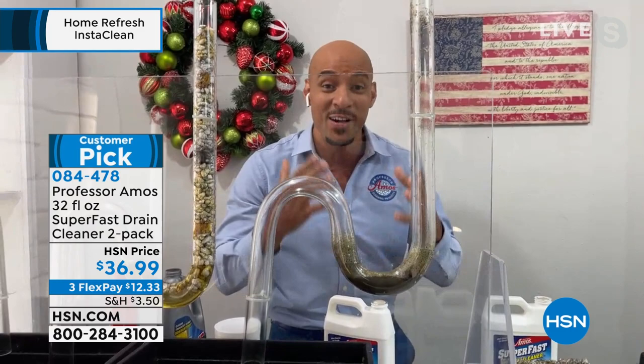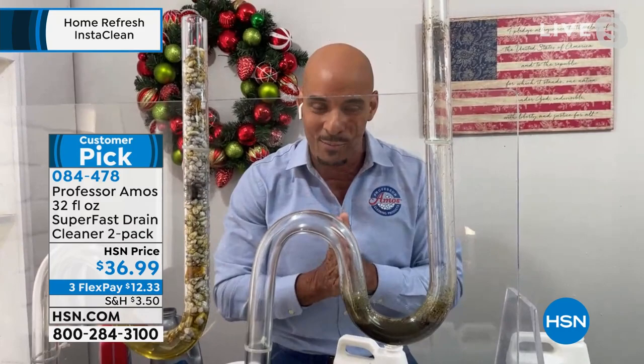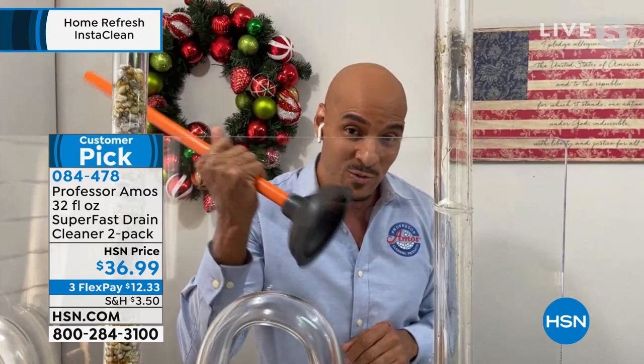My dad, Professor Amos, taught me growing up to work smarter, not harder. Let the product do the work so you don't have to. No need to use a plunger or a snake and put wear and tear on the inside of the drain line — just let it break down. All you have to do is run hot water for five minutes.